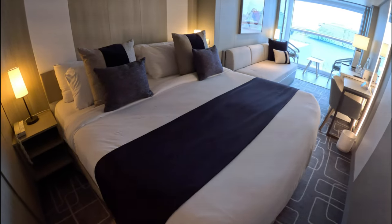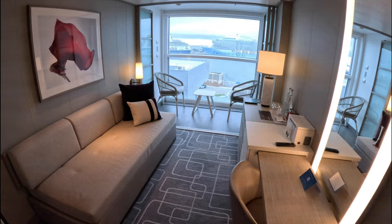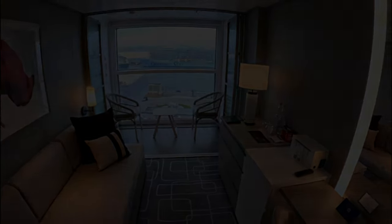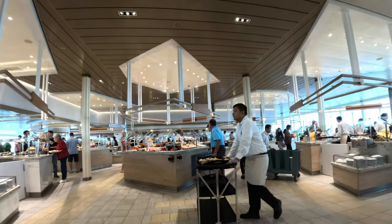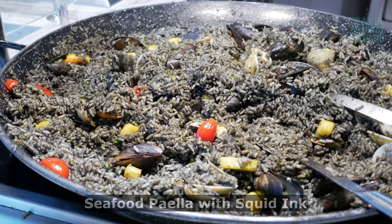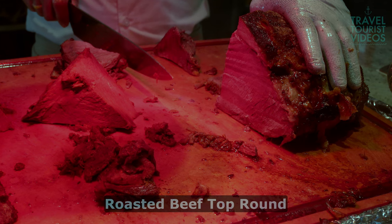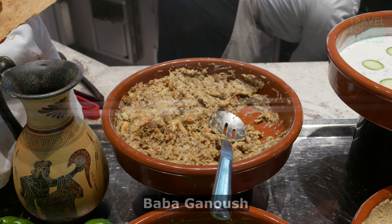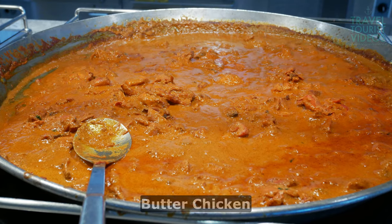We do have a video tour of the Celebrity Apex Infinity Veranda Cabin — see the link in the description if you'd like to see more. Right after visiting the stateroom, we headed up to the Ocean View Cafe buffet to eat lunch. Here are a few highlights of the food from embarkation lunch. If you'd like to see a lot more of the food from these back-to-back Celebrity Cruises, including the buffet and main dining, see the links in the description for the playlist.